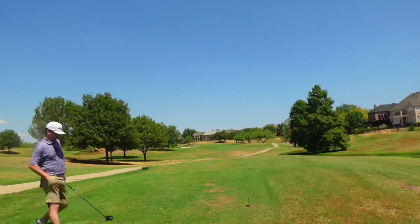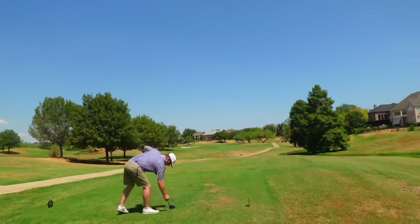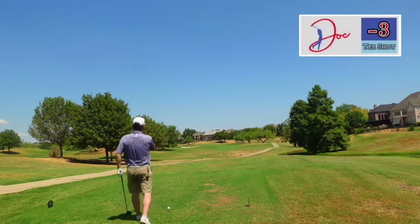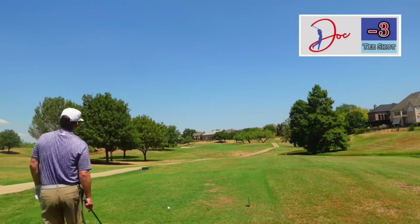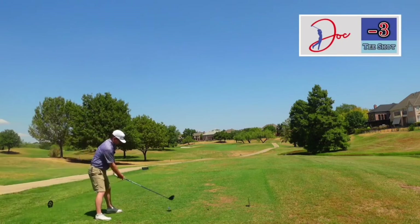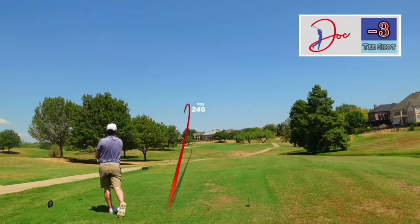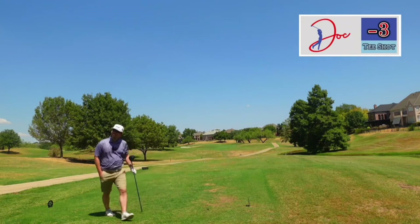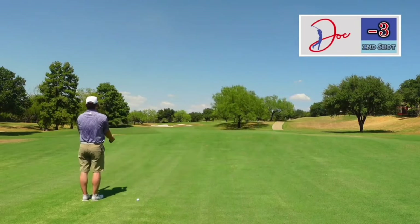New nine, we are even par again. Let's not worry about what we shot on the front, just keep it going on the back. Number 10, going to be a par five, only 507. Got that bunker here on the left, we're going to try and go right over it, a little bit downwind too. Hit it a little low, not sure if it carried. We cleared the bunker and we are in prime position here, 180 into this par five.